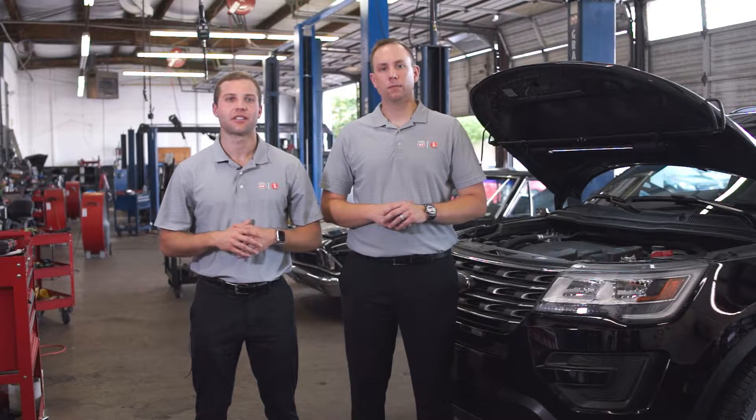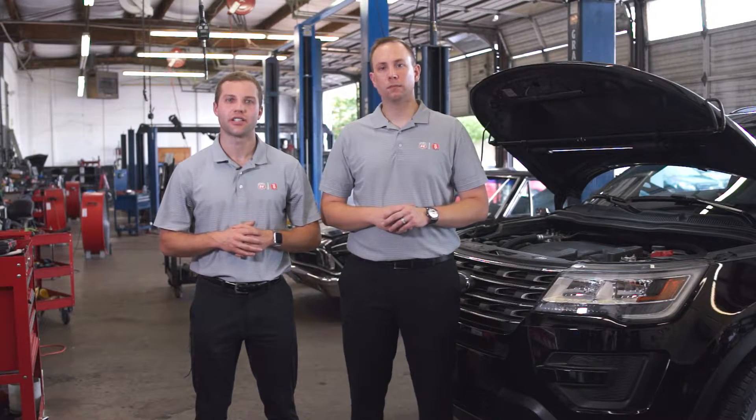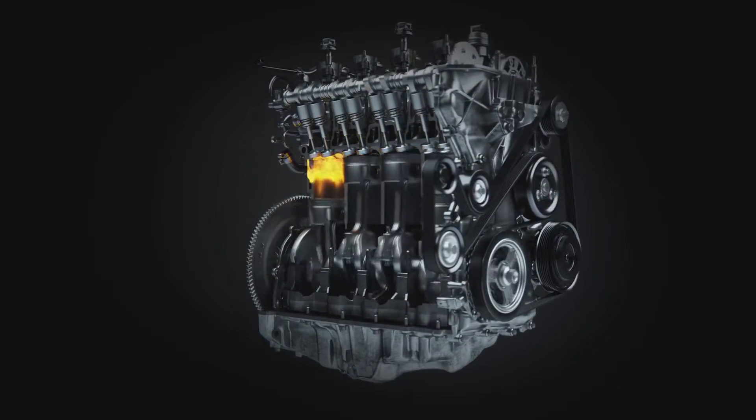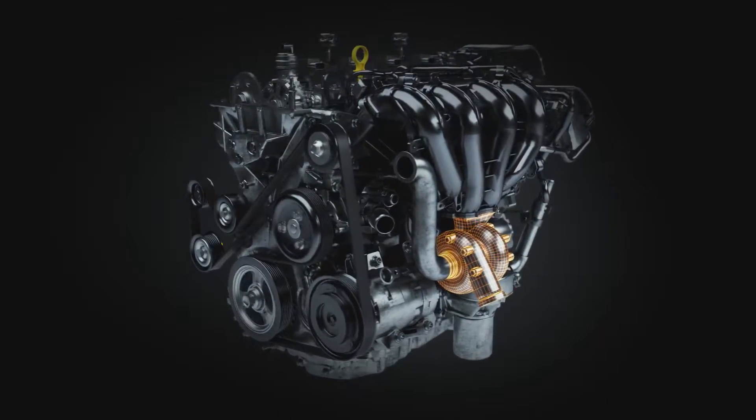We're here today to discuss modern engine design and the implications that it has on oil formulation. GF6 is all about the drive for fuel economy, and there are a lot of different ways that engine designers are making changes to facilitate that. One of the first is GDI engines. GDI stands for gasoline direct injection, and a lot of times it's also combined with turbocharging. When those two get combined together, it presents a unique set of challenges that GF6 and API SP are specifically formulated to help combat.